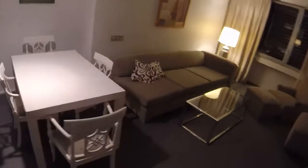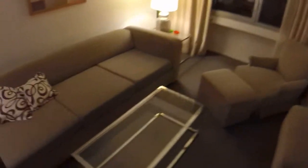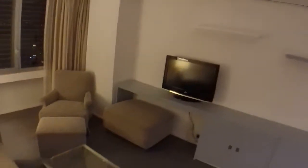We can see here a big sofa. We have a table with a lamp, one armchair, one rectangular coffee table, and here we have this furniture. We can see some shelves and we have a TV.